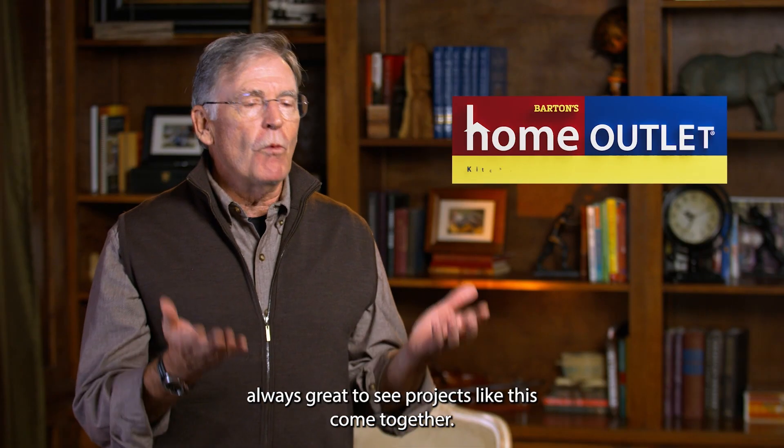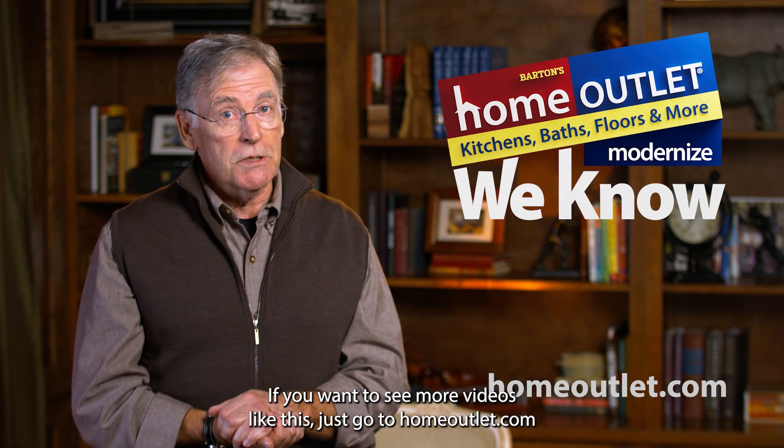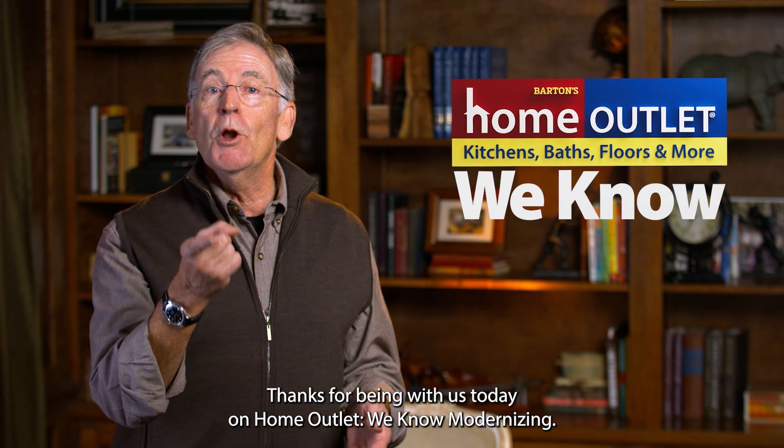Well, big or small, it's always great to see projects like this come together. If you want to see more videos like this, just go to homeoutlet.com. I'm Tommy Sanders. Thanks for being with us today on Home Outlet We Know Modernizing.